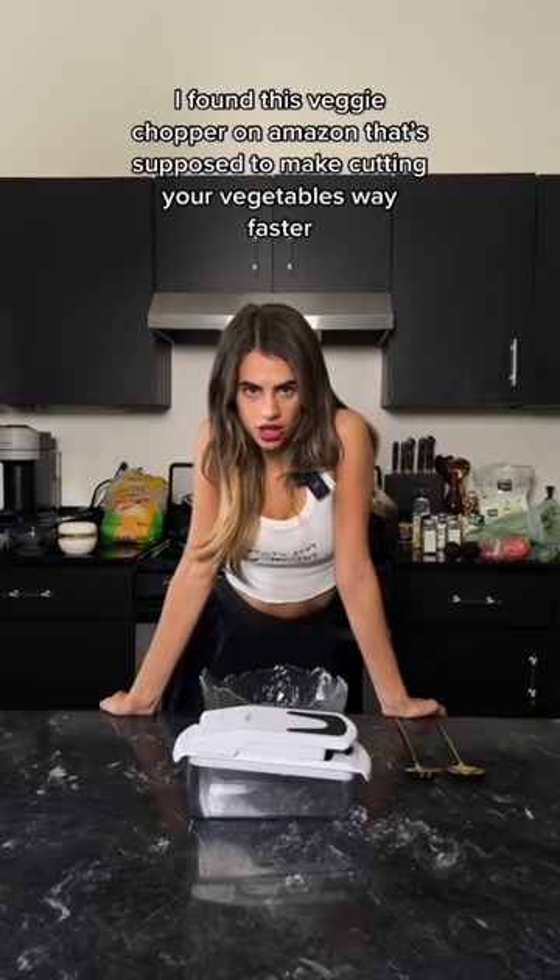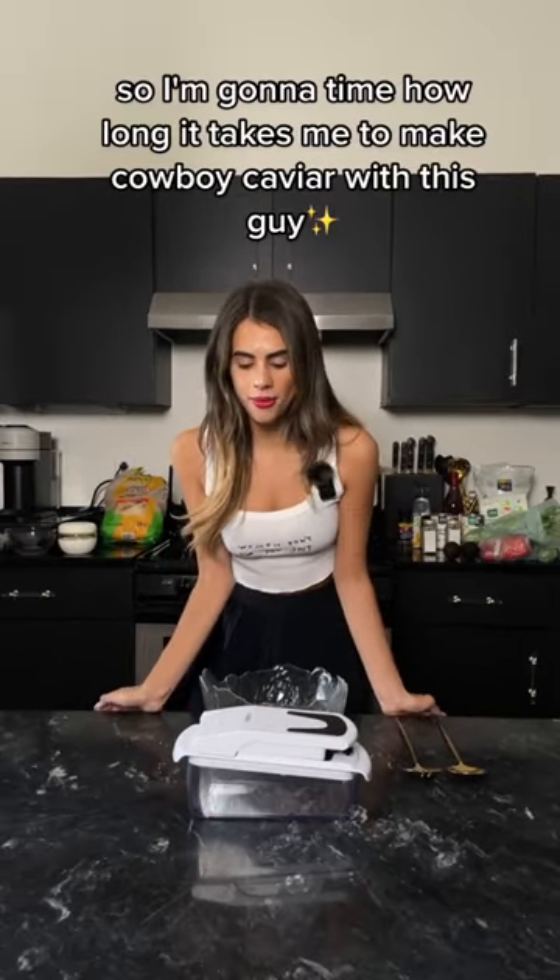I found this veggie chopper on Amazon that's supposed to make cutting your vegetables way faster, so I'm going to time how long it takes me to make Cowboy Caviar with this guy. Let's do it!